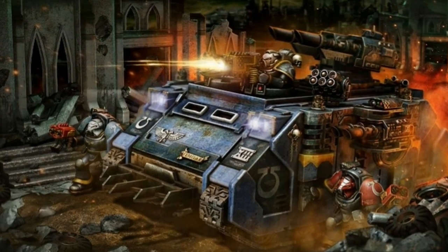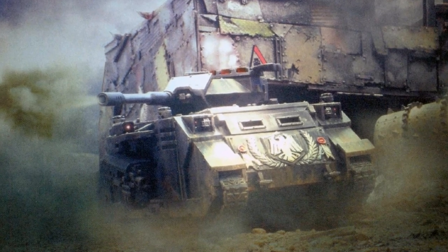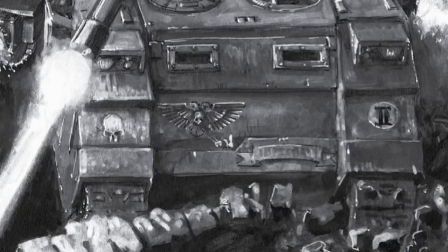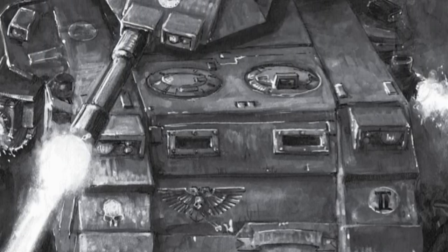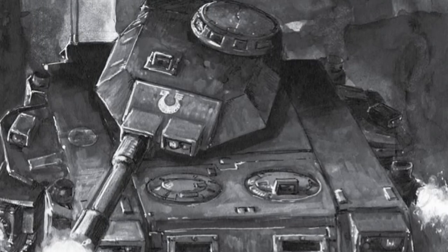The Razorback is less an APC and more a lightly armored assault vehicle. The Predator is adopted by the Adeptus Astartes as its primary battle tank, equipped with turret-mounted autocannons or las cannons and sponson-mounted heavy bolters on each side. The Predator also sacrifices transport capability to field more armaments and supplies.